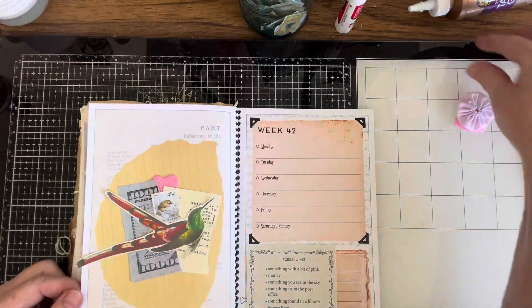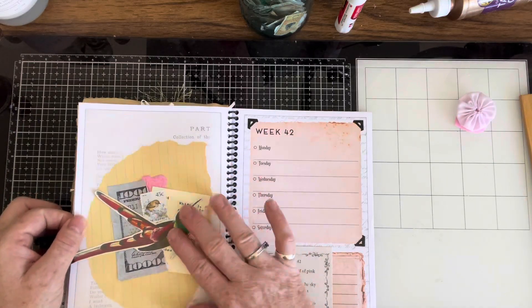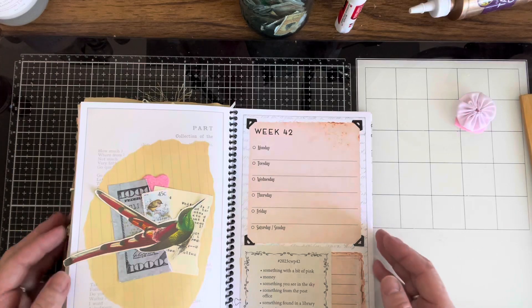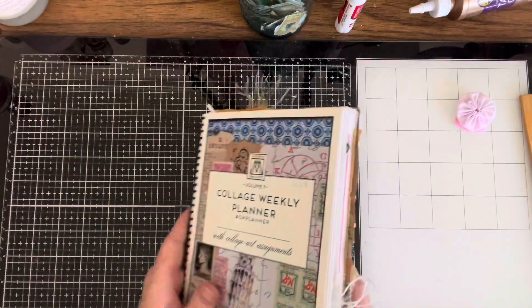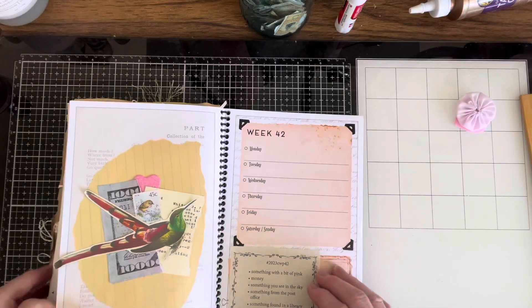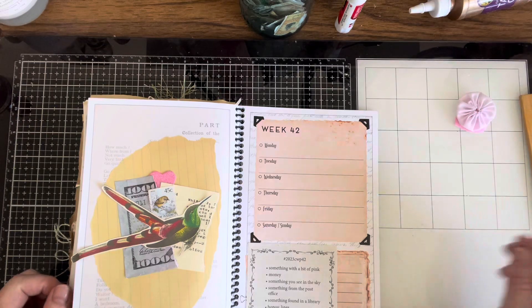Thank you for joining me. I hope it inspired you to take part in the Marguerite Miller Weekly Collage Challenge. You can start at any time, or you can wait until the beginning of the year and start in January. Either way, it's fun. My book is getting full — loving it. Don't forget to hit the like button and leave me a comment. I want to hear what you think. Alright, bye y'all!